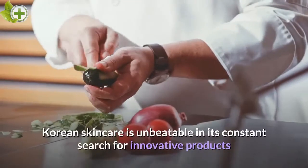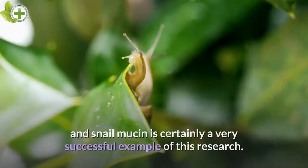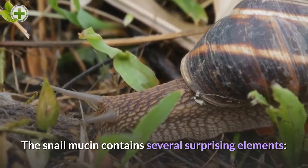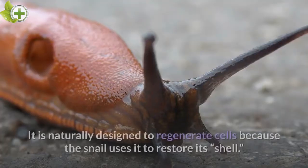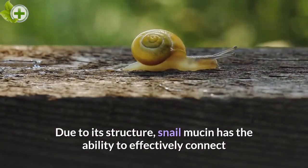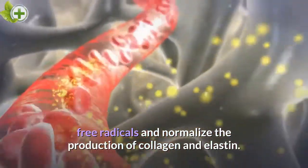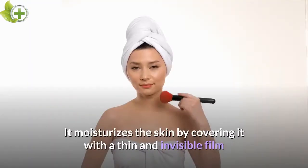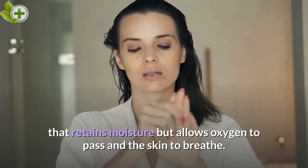Snail Mucin. Korean skincare is unbeatable in its constant search for innovative products and unusual natural ingredients, and snail mucin is certainly a very successful example of this research. The snail mucin contains several surprising elements: it has collagen, hyaluronic acid, vitamins, and minerals. It is naturally designed to regenerate cells because the snail uses it to restore its shell. Due to its structure, snail mucin has the ability to effectively connect free radicals and normalize the production of collagen and elastin. It also has an anti-inflammatory effect to calm and eliminate irritation, and it moisturizes the skin by covering it with a thin, invisible film that retains moisture but allows oxygen to pass and the skin to breathe.